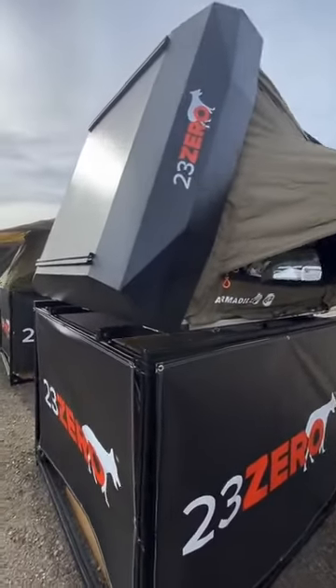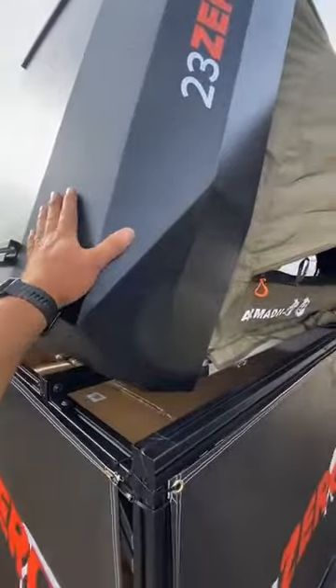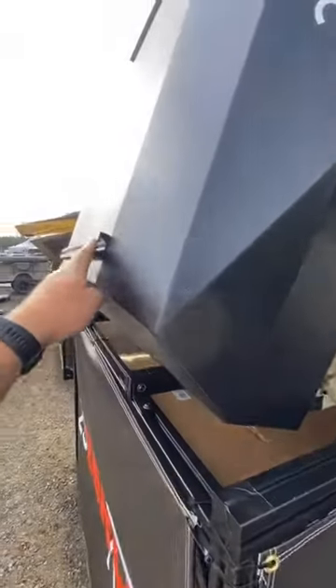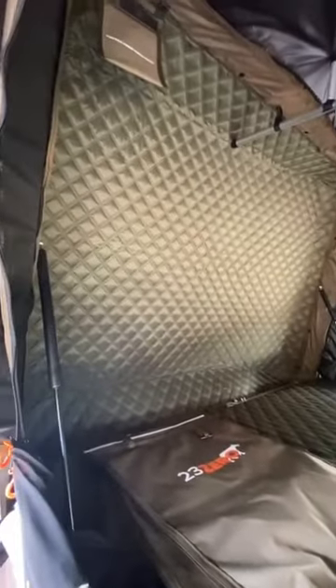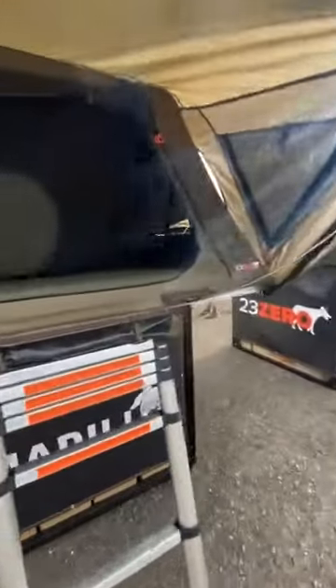Now moving over to the Armadillo with the aluminum shell — this one has tracks built into it so you can attach load bars to the top. This one also has a quilted interior; it's a little different with a polyester cover, but it's also got a quilted headliner. And you can see there's a support bar, so this one has a ton of headroom in it. These are going to be awesome — we're excited.